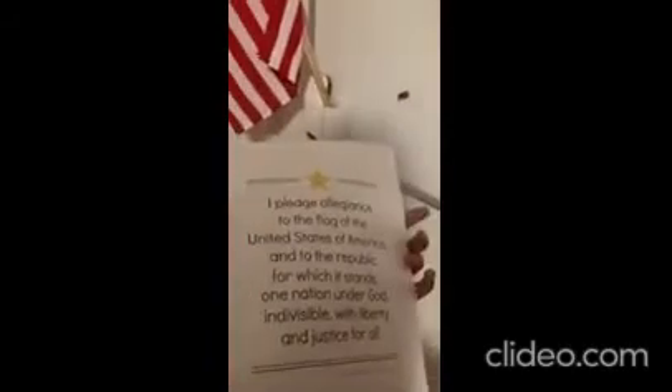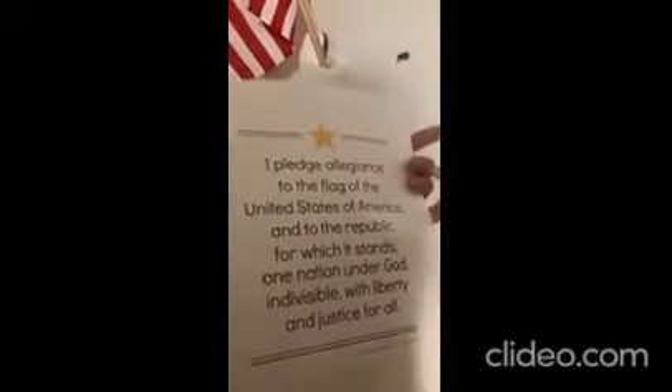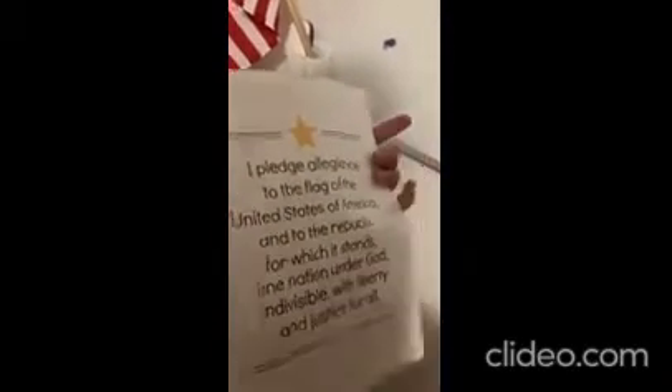I have the United States Pledge of Allegiance posted here. I went to public school and knew the Pledge because we did it every single day, but I realized my children didn't know it — my son went to a Christian school that didn't do it the first few years, and my daughter just didn't do it. We also have the Christian Pledge. We review and practice these periodically because I think it's important for everyone to know.